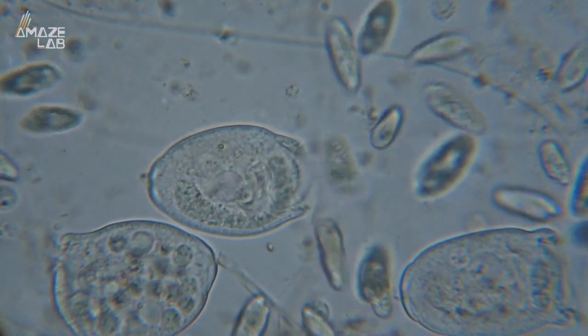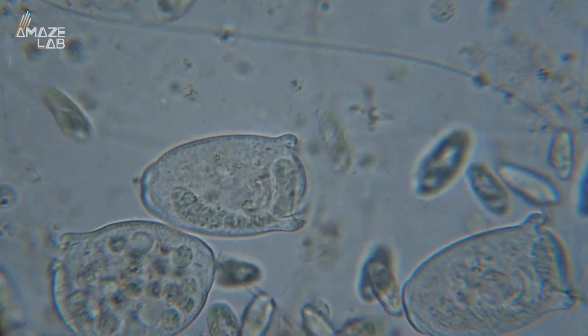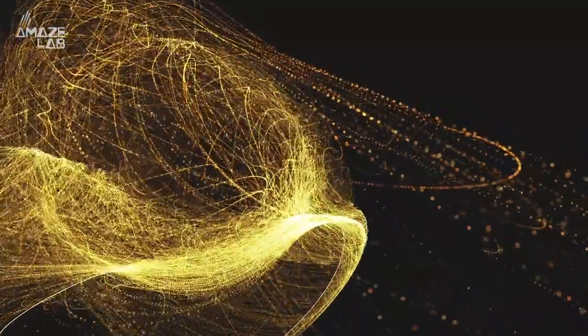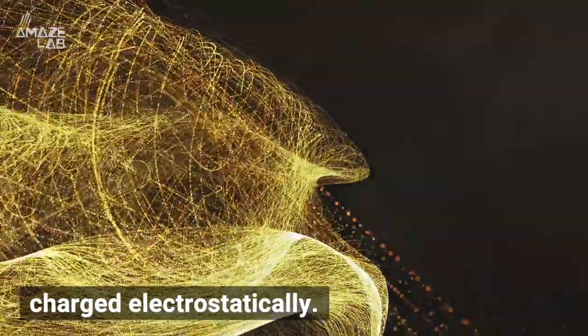Science Alert reports that researchers from the Southern University of Science and Technology and Fudan University in China, in association with researchers from the University of Leeds in the UK, have changed the way gold nanoclusters are packaged together. The new structure has two gold molecules woven together that are oppositely charged electrostatically.